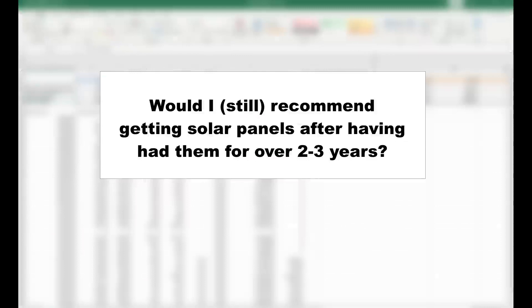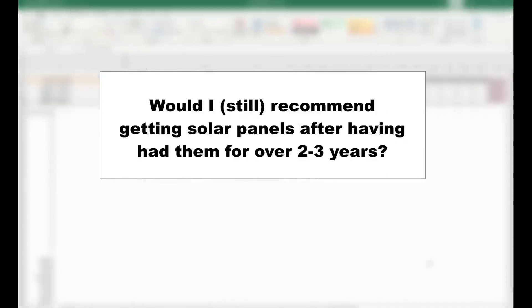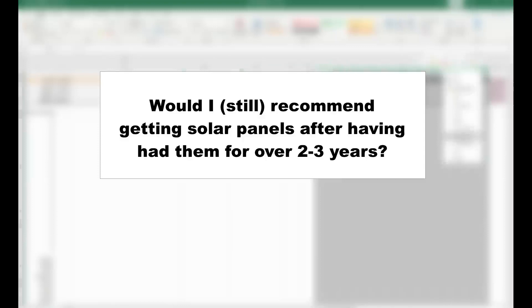So would I recommend you get solar panels? The answer is yes, but there are a few considerations.